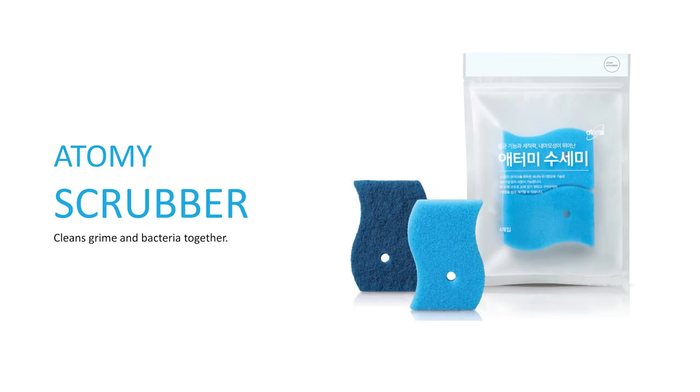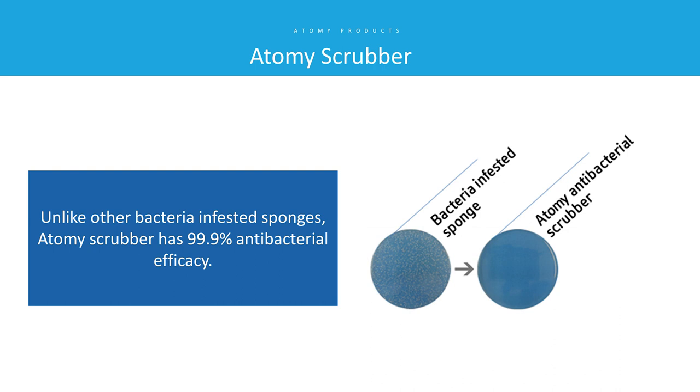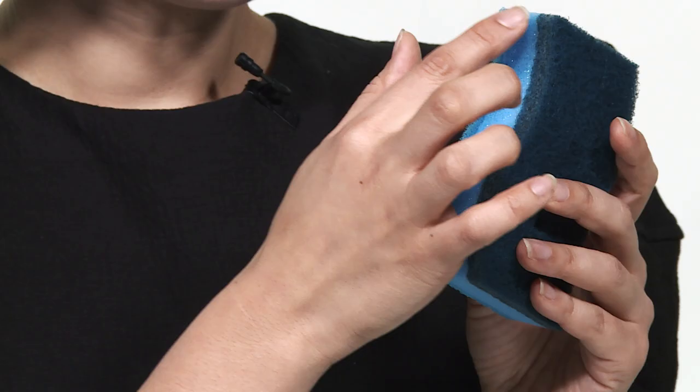The next product is the Atomy Scrubber. We all know the Atomy washing sponge is really good. This is a daily necessity you'll see in your kitchen every day. I'm proud to introduce it — it has 99.9% antibacterial properties. Can you imagine that? A washing sponge that fights bacteria in a moist environment full of food — the perfect place for bacteria to live — yet bacteria cannot survive in this one.